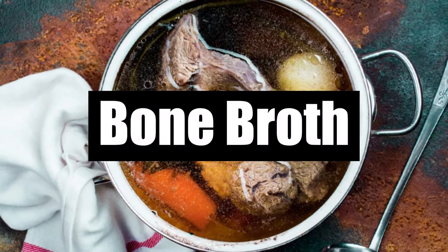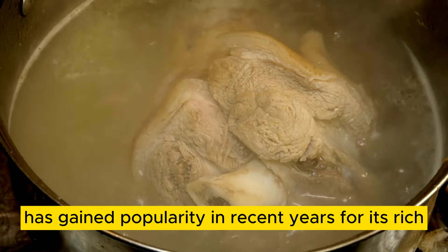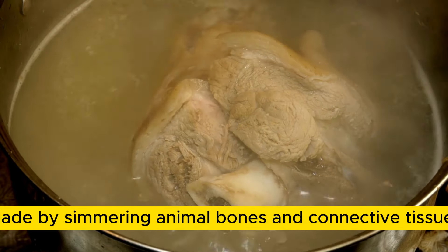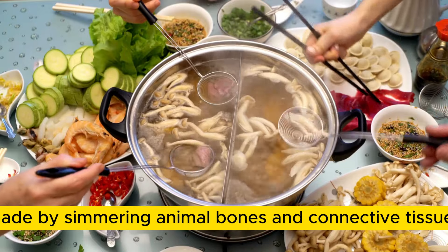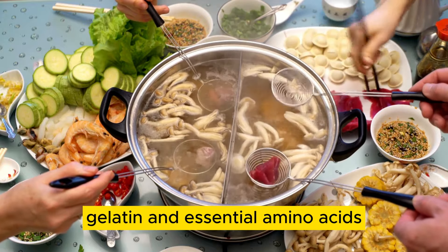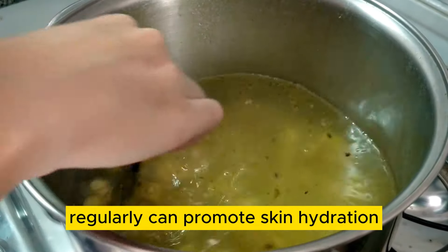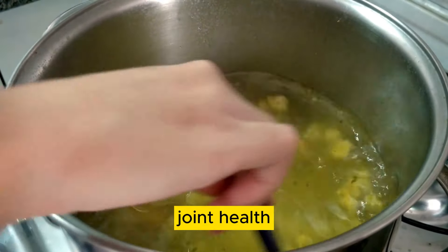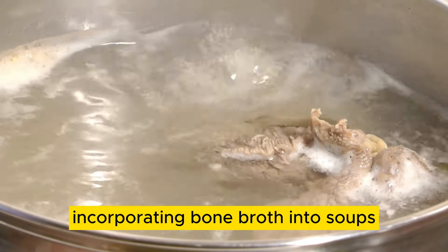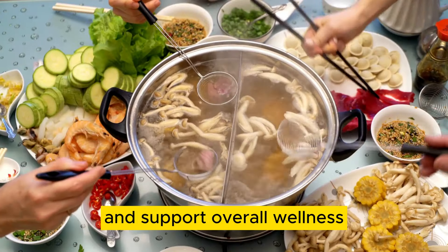Number 10: Bone Broth. Bone broth has gained popularity in recent years for its rich collagen content and numerous health benefits. Made by simmering animal bones and connective tissues, bone broth is a concentrated source of collagen, gelatin, and essential amino acids. Consuming bone broth regularly can promote skin hydration, joint health, and digestive function. Incorporating bone broth into soups, stews, or sauces provides a flavorful way to boost your collagen intake and support overall wellness.